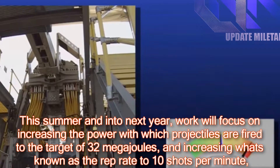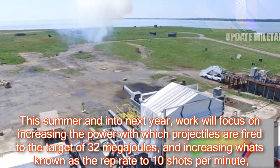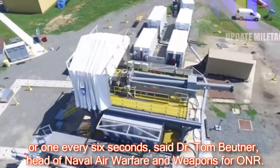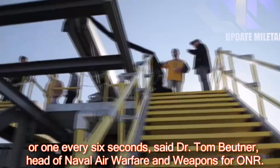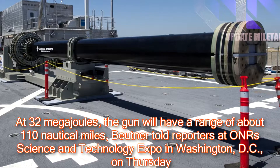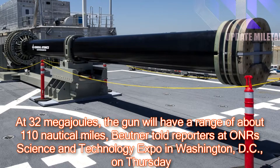This summer and into next year, work will focus on increasing the power with which projectiles are fired to the target of 32 megajoules, and increasing the rep rate to 10 shots per minute, or one every six seconds, said Dr. Tom Butner, head of Naval Air Warfare and Weapons for ONR. At 32 megajoules, the gun will have a range of about 110 nautical miles, Butner told reporters at ONR's Science and Technology Expo in Washington, D.C., on Thursday.